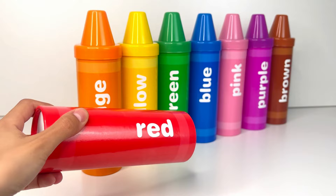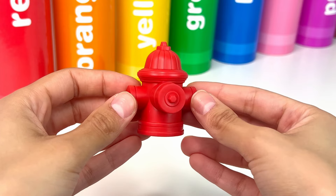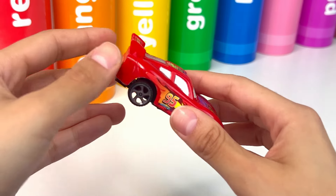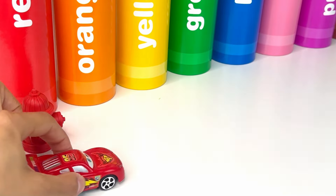I wonder what could be inside. First, we have a red fire hydrant. A fire hydrant helps getting water to put out fires when there's an emergency. Next up, we have a red car — it's Lightning McQueen, the speedy race car in the Cars movie. He's red and super fast.